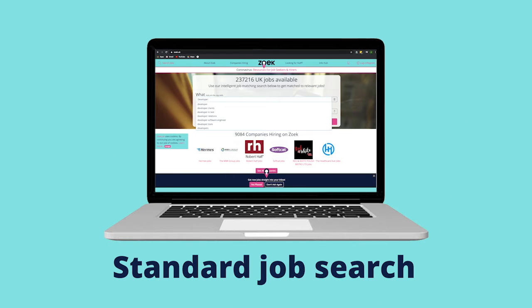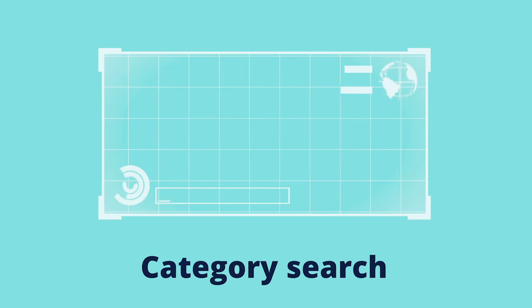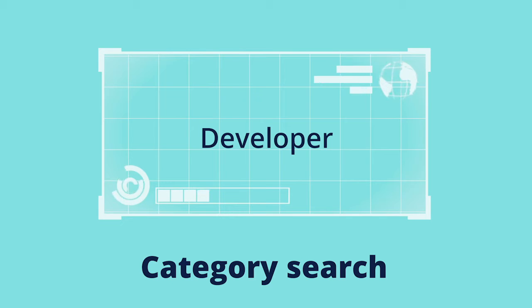Number one: this is your standard job search, which involves entering a job title and location. Number two: this refines your search by category. Searching for 'developer' can now be refined to the IT sector.